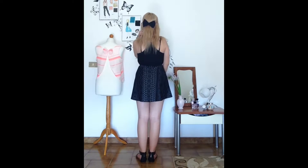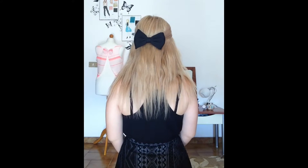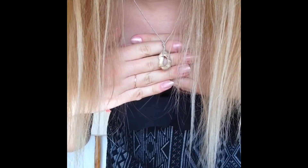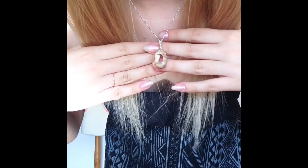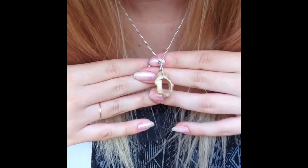This bow is from Forever 21. I just kind of straightened my hair today, so it comes like that. I just like putting a bow on my hair. I also got this cute necklace — I made it by myself, it's kind of a DIY thing. If you're interested in that, just tell me in the comments and I will do a video.